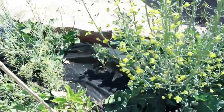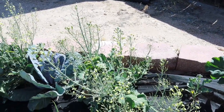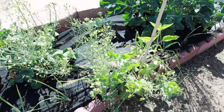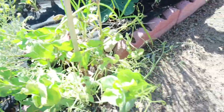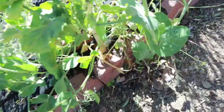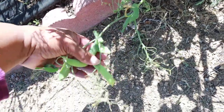These broccolis — I'm about to take all of these out because I'm going to put in squash out here. I have a volunteer sunflower coming up. And then I have all these peas. My husband and I were standing out here eating some of these peas and they're really sweet and they're good. I've got all these peas growing right here.